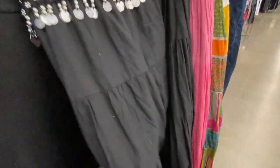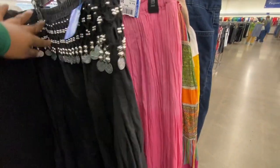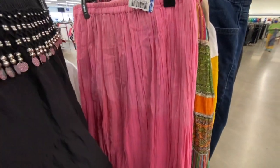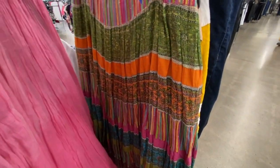Do y'all remember these skirts? Oh my god, I used to have this skirt! I would and still would wear a skirt that makes noise. Somebody had done their whole collection of these skirts — I kind of like them.